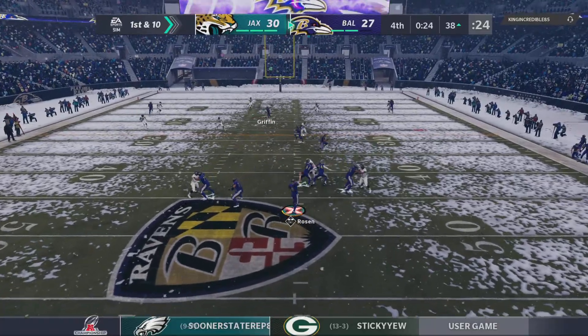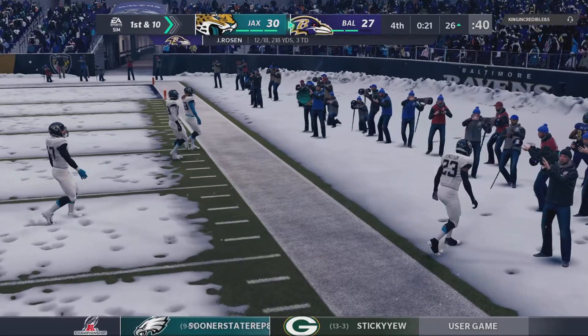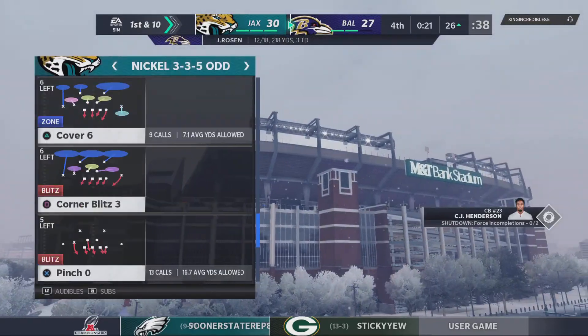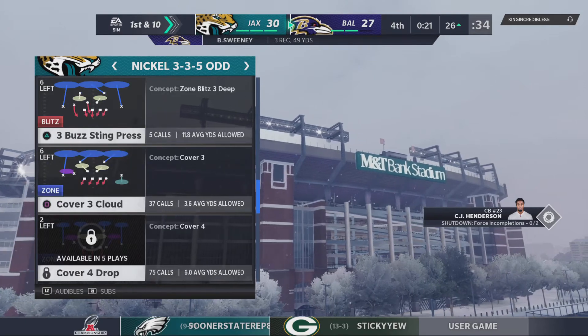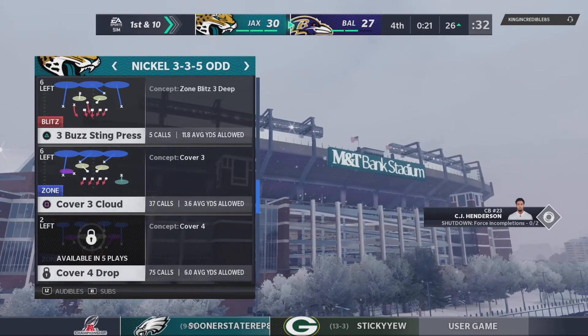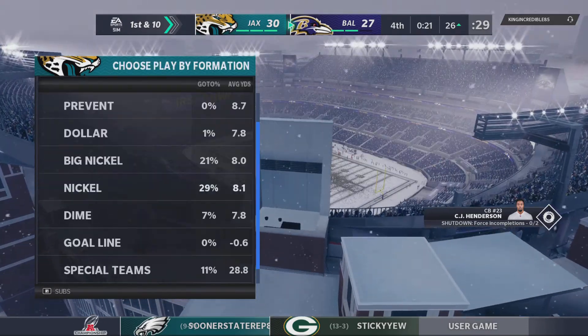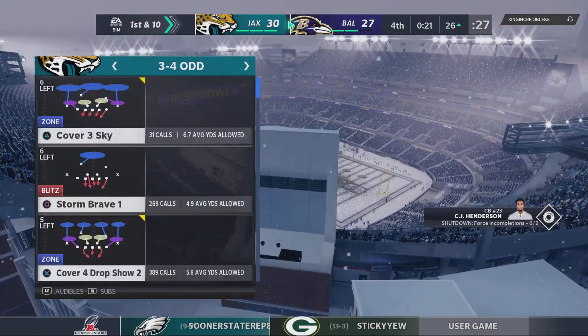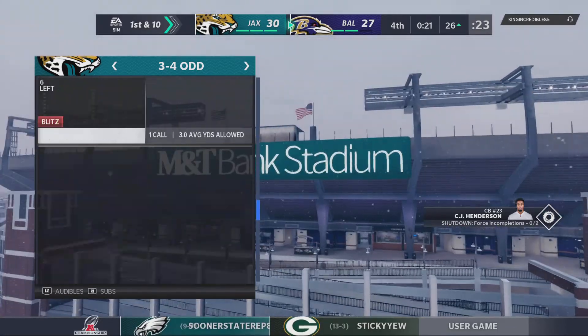Rosen to throw, firing quickly — and that's complete. He is out of bounds but not before he's inside the 30. 12 yards to pick up there, good for a Ravens first down. That's what they need right now: get the first down, get out of bounds, stop the clock — just playing smart football.